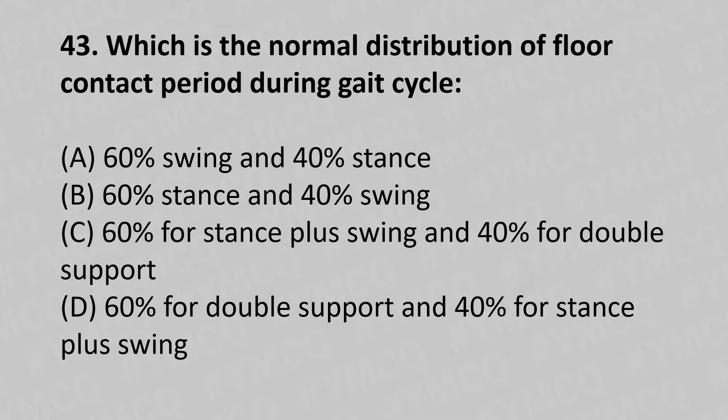43rd question: Which is the normal distribution of the floor contact period during the gait cycle? Option A: 60% swing and 40% stance, option B: 60% stance and 40% swing, option C: 60% stance phase and 40% double support, option D: 40% stance plus swing. The answer is option B, 60% stance and 40% swing.